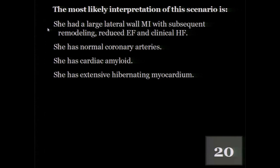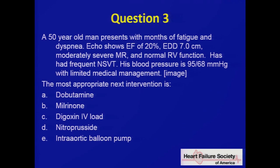Question three. A 50-year-old man presents with months of fatigue and dyspnea. Echo shows an EF of 20% and diastolic dimension of 7 centimeters, moderately severe MR, and normal RV function. He has frequent non-sustained VT. His blood pressure is 95 over 68 with limited medical management. The most appropriate next intervention is: dobutamine, milrinone, digoxin, nitroprusside, or a balloon pump. Here are the hemodynamics with their waveforms.